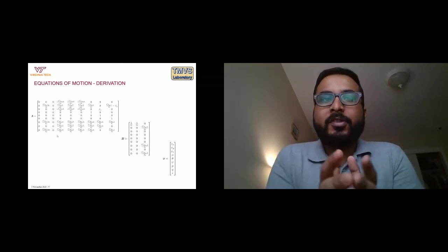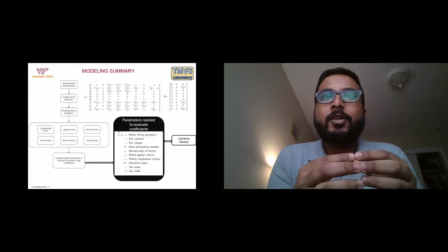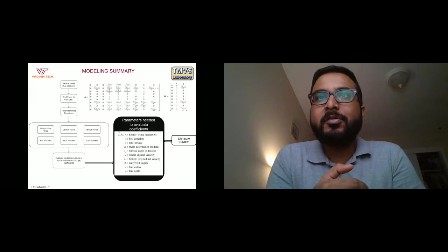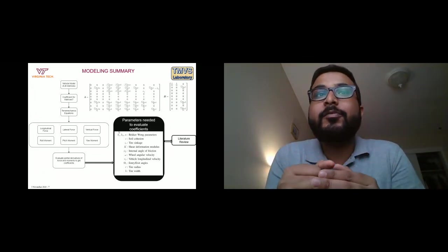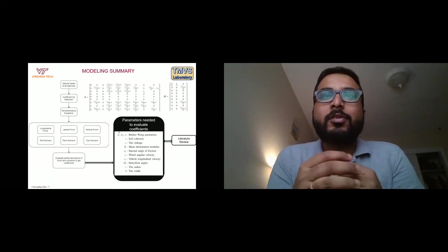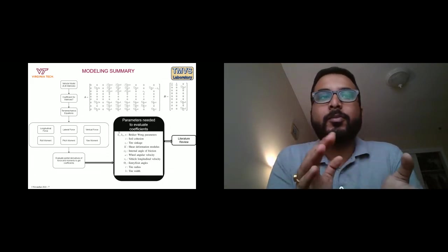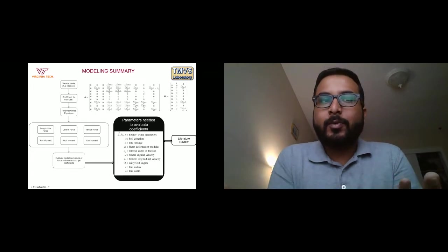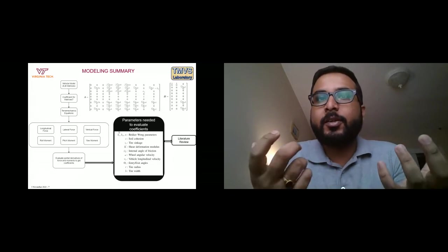To summarize the development of the equations of motion: starting from a six-degree-of-freedom vehicle model, we obtained A and B matrices sufficient for the fast trajectory planner. The bottleneck was getting values for the coefficients, so we used terramechanics equations to derive longitudinal, lateral, and vertical forces, and moments about the X, Y, and Z axes. Then we took partial derivatives of the forces and moments to get the coefficients, arriving at closed-form solutions that explicitly depend on certain parameters.